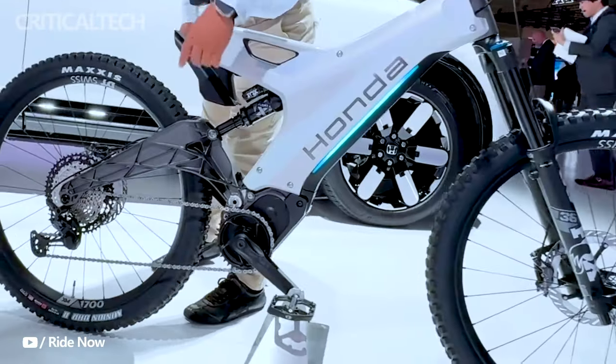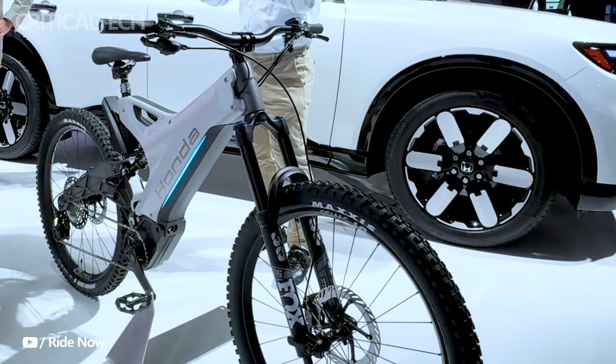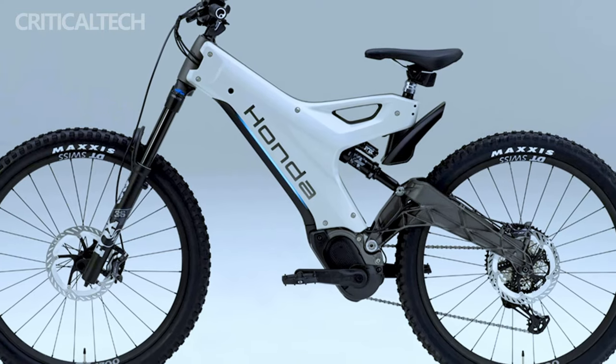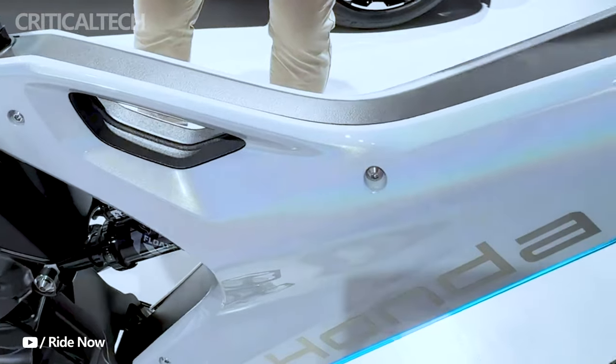The Honda EMTP concept draws inspiration from the company's motorcycle heritage. It features a full suspension frame that's not only visually striking, but also practical for conquering rugged trails. The bike exhibits a subtle influence of motorcycle DNA in its aggressive downhill geometry and the sleek monocoque appearance of the frame.